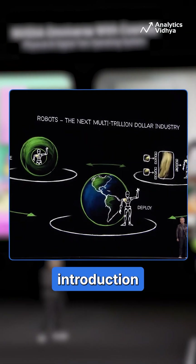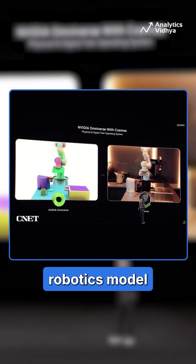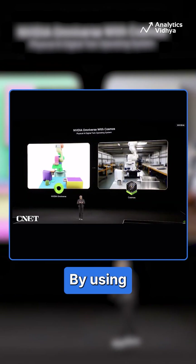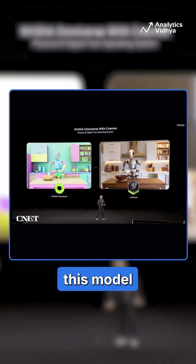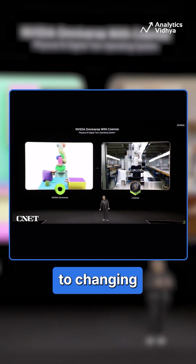Another highlight was the introduction of Isaac GR00T N1, an open-source robotics model designed to advance humanoid robotics. By using a dual system architecture, this model helps robots perform tasks more autonomously and adapt to changing environments.